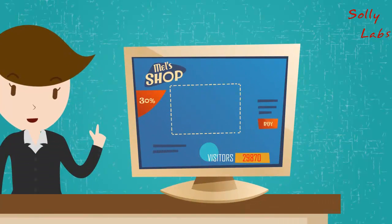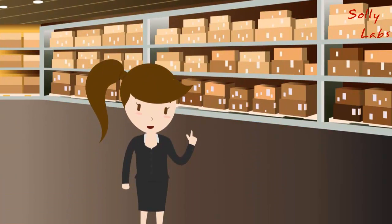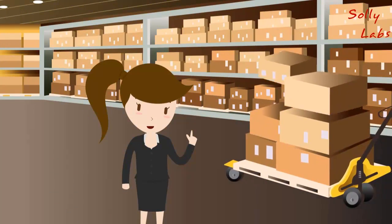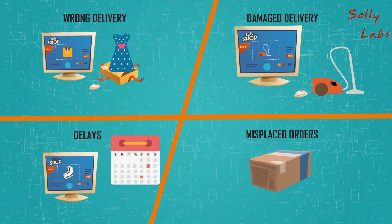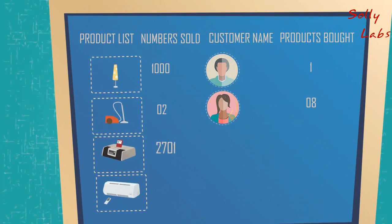Mel has a booming online business. She is doing more than 500 orders a day and needs a system which can provide sophisticated inventory management, removing administrative errors for the right products and deliveries, and analytics to track which products are selling better and how to promote better.